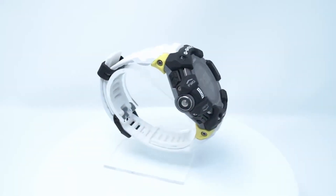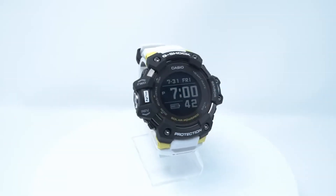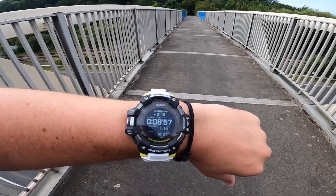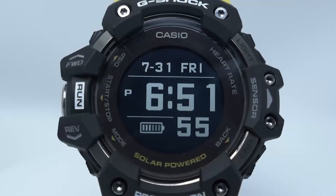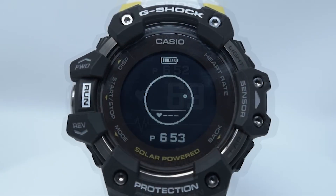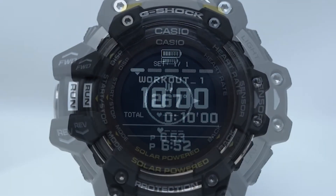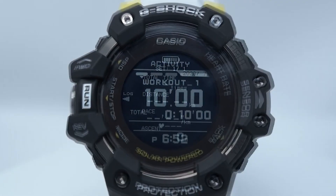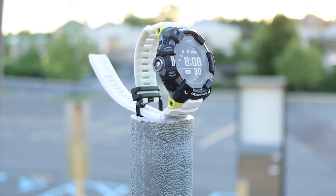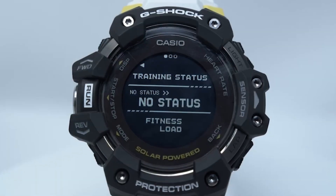Let's continue to the Casio G-Shock GBDH-1001. This Casio G-Shock is the ultimate sports-focused watch for serious athletes, combining rugged durability with advanced technology. It features heart rate monitoring, GPS, barometric pressure, and ambient temperature sensors, ensuring you have all the data you need for accurate workout tracking and navigation. The watch's passive solar charging system extends battery life, making it a reliable device for long training sessions.